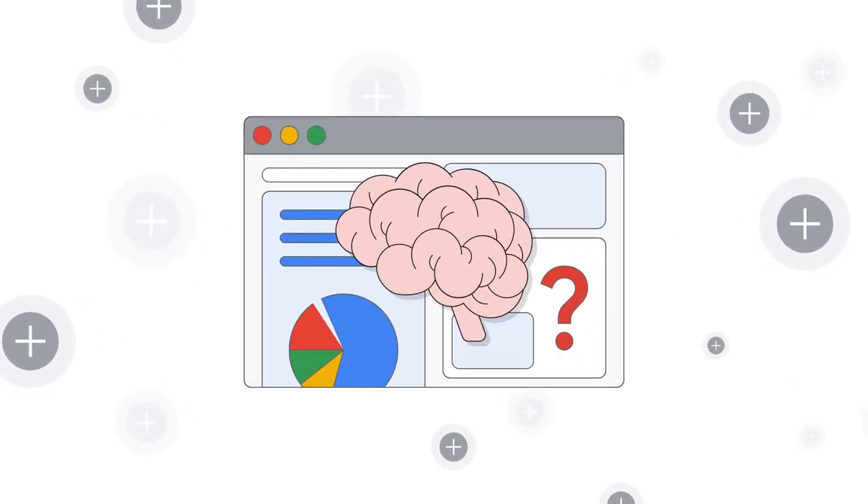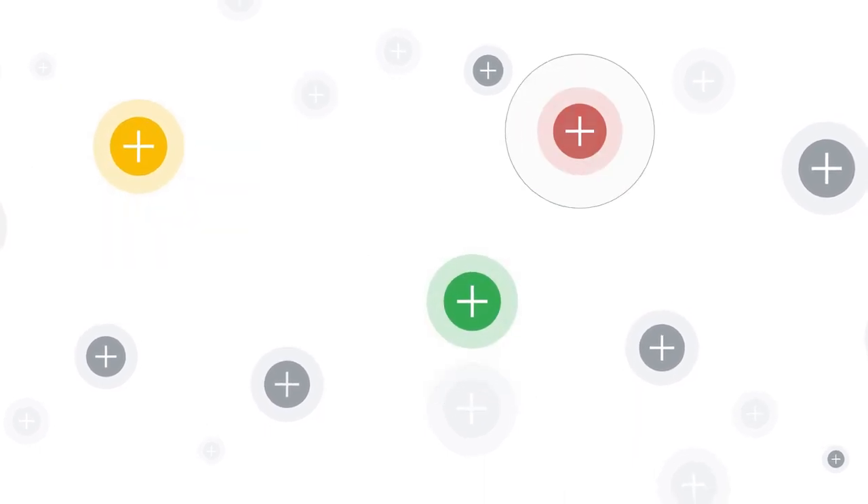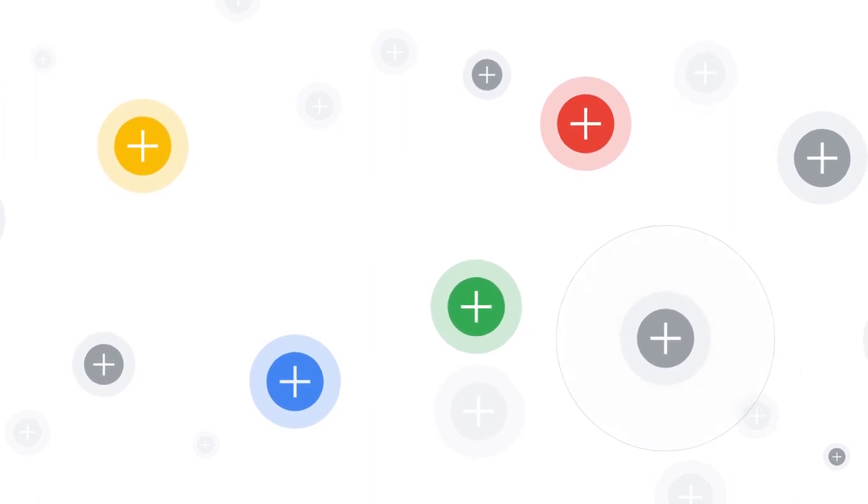What if you could harness artificial intelligence to overcome your most painful and tractable challenges? Most teams find their AI efforts blocked due to lack of high-quality labeled data. Unfortunately, manual labeling is notoriously slow and expensive.